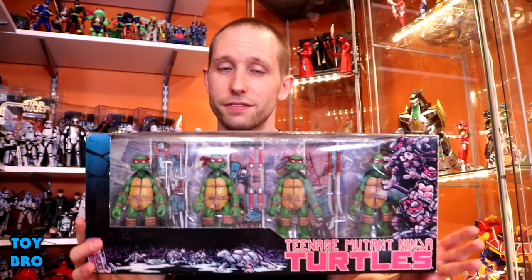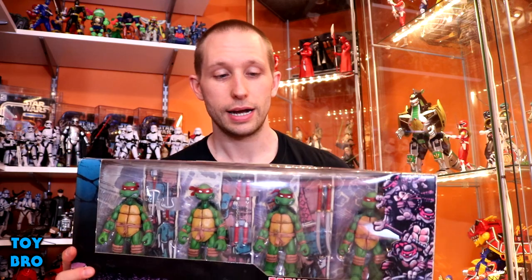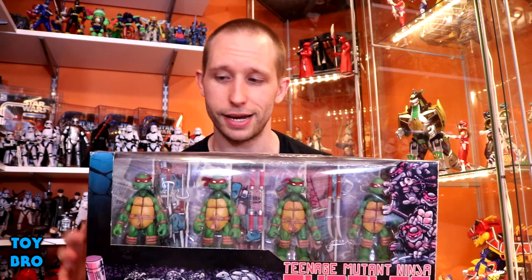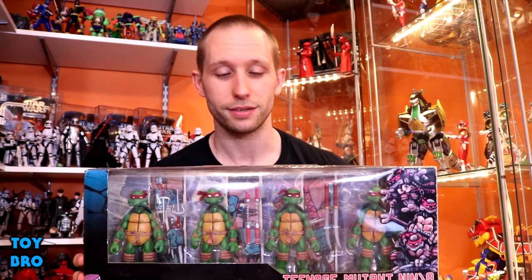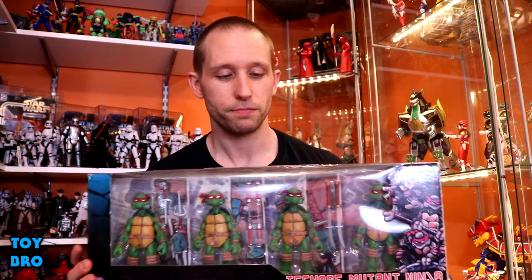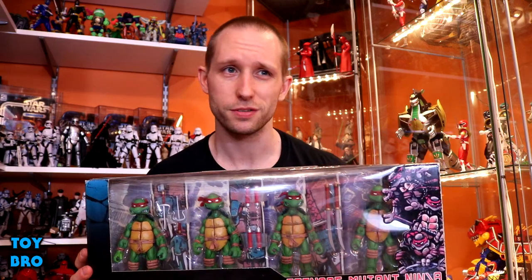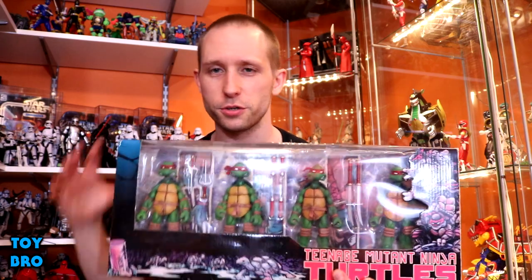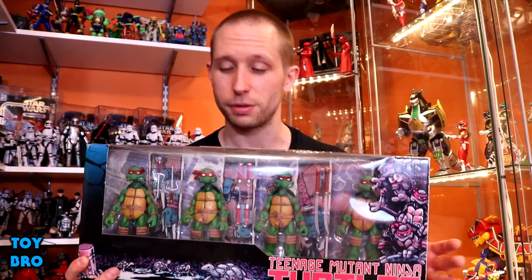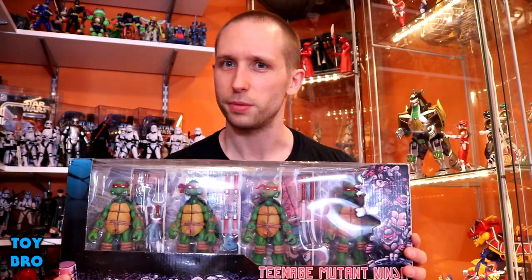The first one I figured we'd do is the 2008 set of comic-style turtles — the four-pack. These guys have been bootlegged from here to the moon and back; they are prevalent on the bootleg black market. I distinctly remember buying this set at my local comic shop in 2008. They came out in various other packaging — clamshells, tube packaging — but these are just basically the turtles with their weapons.